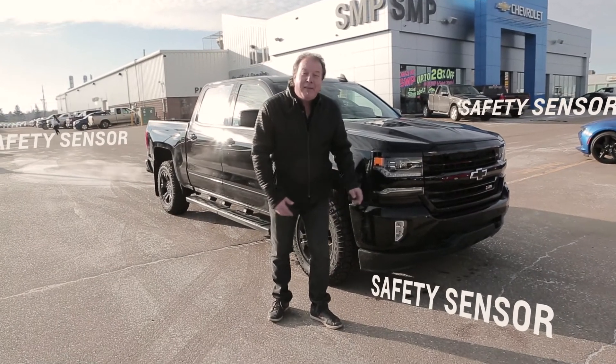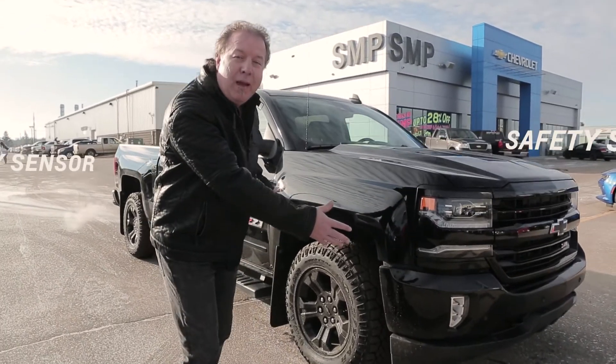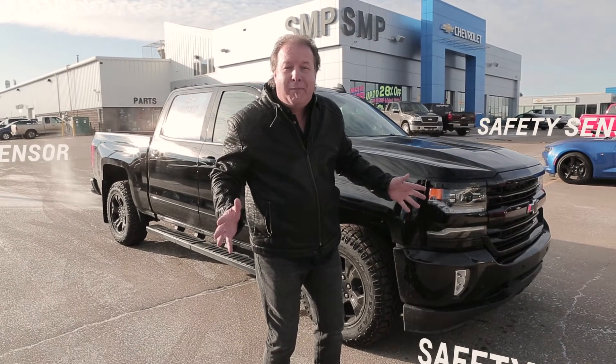Number five, the safety of this vehicle. It's got sensors all around the vehicle, so if you ever get close to hitting something, it'll warn you inside the cab, but it'll also vibrate your seat so you know that you're going to hit something.